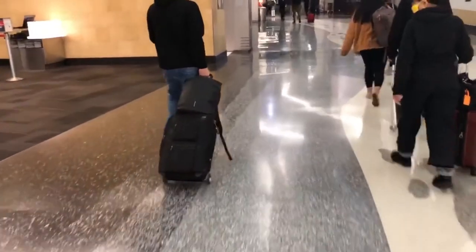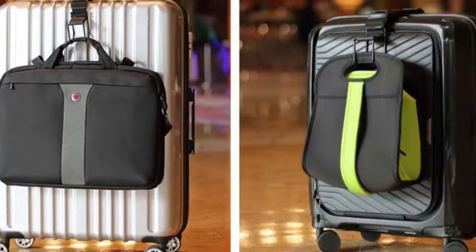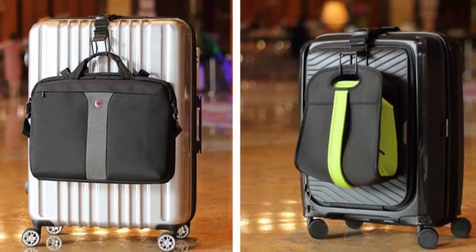They sell carry-on bags with trolley sleeves, which make it easier to carry on top of your roller bag. They also sell j-hooks on Amazon — you just hook one onto your roller and hang your bag on it, making it much easier to carry everything, especially if you're traveling alone.